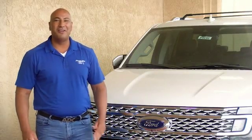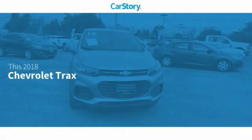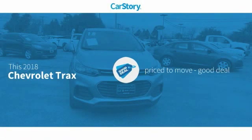Hi guys, Ramona Arciniega, sales professional with Permian Ford. Thank you for browsing our inventory. CarStory research indicates this vehicle as being priced below the average market price.